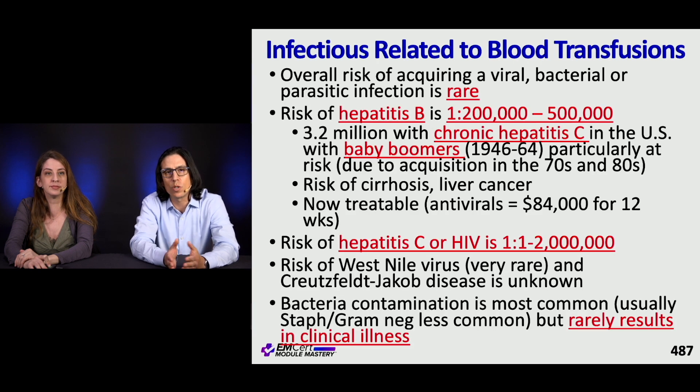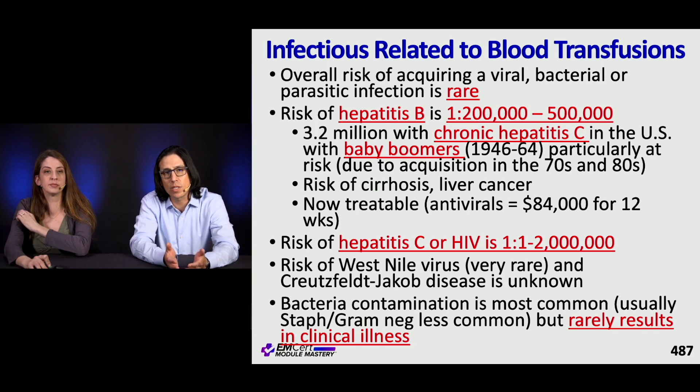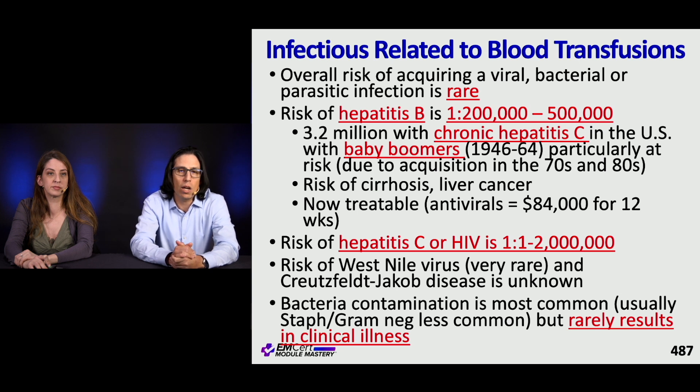The risk of acquiring an infection from a blood transfusion is actually relatively rare. The risk of hepatitis B is 1 in 200,000 to 500,000. The risk of hepatitis C is even lower at 1 in 1 to 2 million — and hepatitis C is now treatable, though antiviral treatment is quite expensive. The risk of acquiring HIV is also 1 in 1 to 2 million per transfusion. West Nile virus risk is extremely rare, and the risk of prion-borne disease like Creutzfeldt-Jakob (mad cow disease) is unknown but very, very rare.